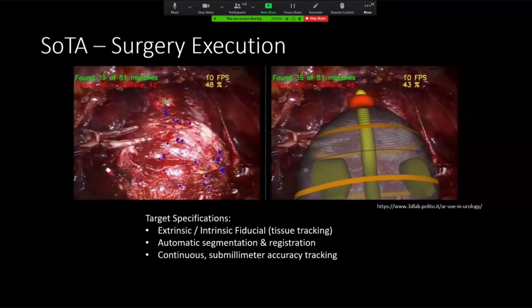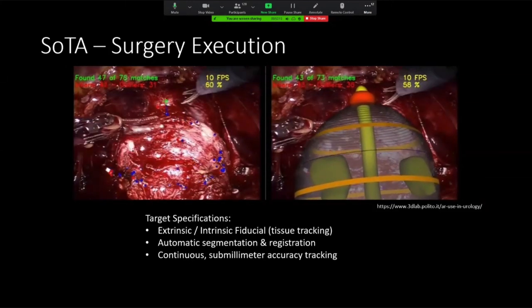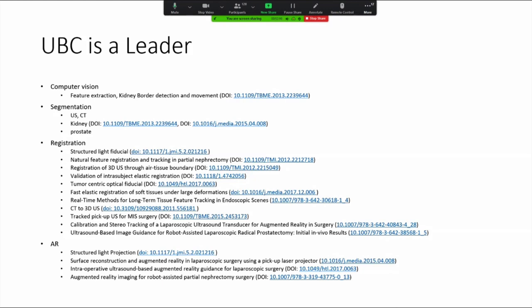The state-of-the-art in surgery execution and a real-time surgical navigation platform for urology probably lies in an application that can support extrinsic or intrinsic fiducials and tissue tracking, some form of automated segmentation and registration, and a demand for continuous submillimeter accuracy level tracking. UBC is a leader in this area, with multiple faculty from computer science and applied sciences working on various aspects of this workflow — from computer vision, segmentation, and registration to UI and display — and I've been fortunate to participate in several of these collaborations.